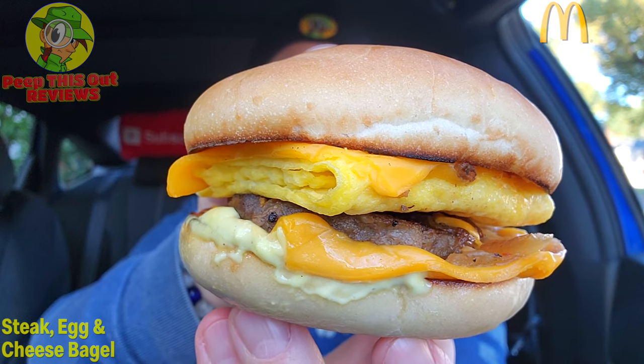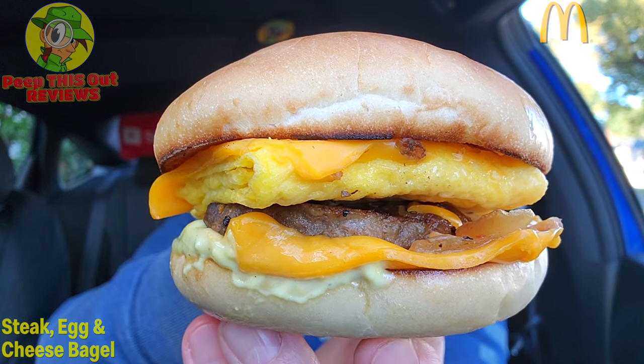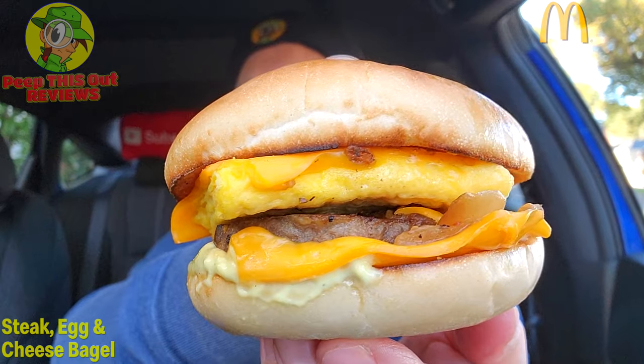So I didn't realize this one had like a buttery spread right there on the bottom — there's a decent amount of it, along with the trademark folded egg and the two slices of cheese. It does feel very substantial in the hand. The only thing I'm really concerned about here in Southern California is the price — $7.19 for this, which is a little crazy for a breakfast sandwich. But let's just see if the flavor is going to be pretty banging.